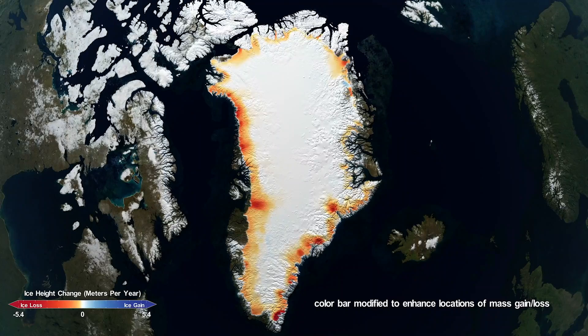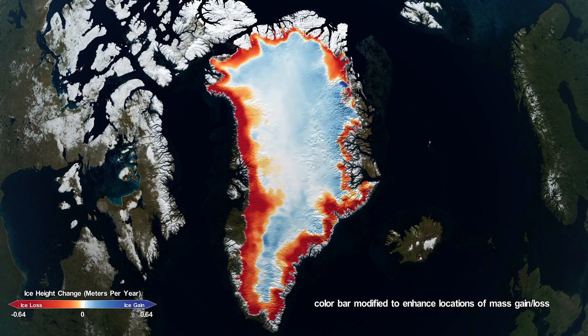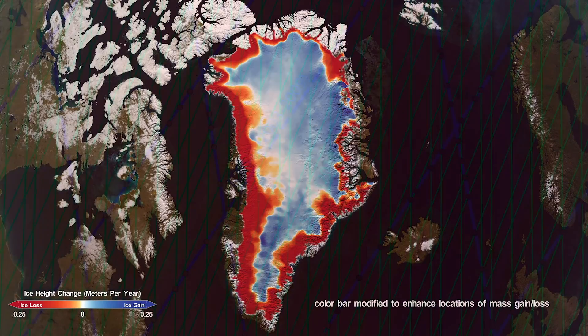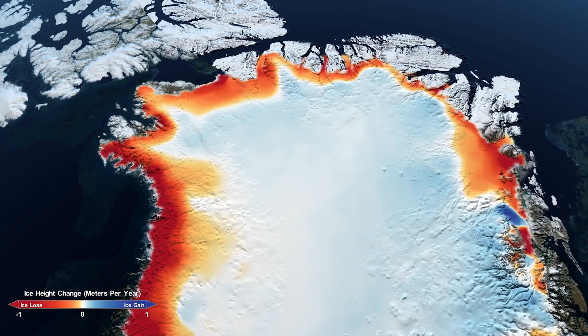In Greenland, we're seeing different signatures. In the center of the ice sheet on the plateau, we're seeing increased accumulation, so there is a slight increase in mass in the center. But the overall signal for Greenland is one of thinning, and that is being caused by ocean and atmospheric signals acting all around the edges of Greenland.